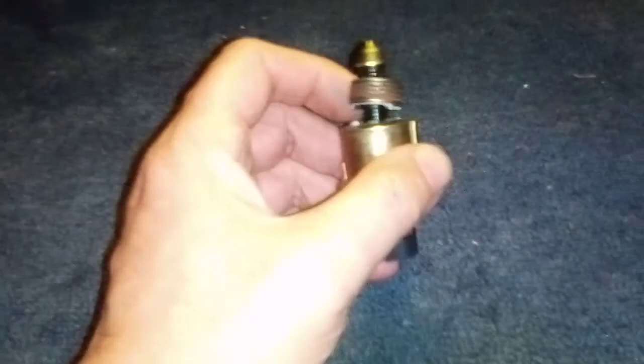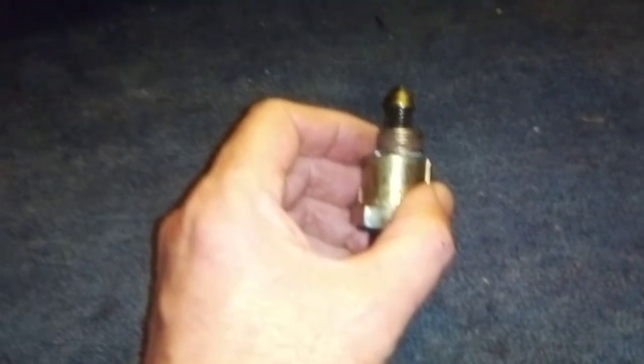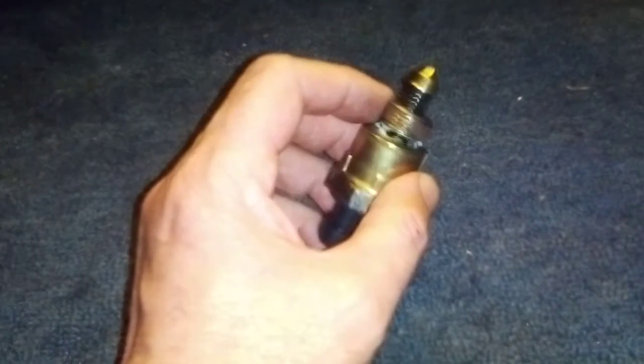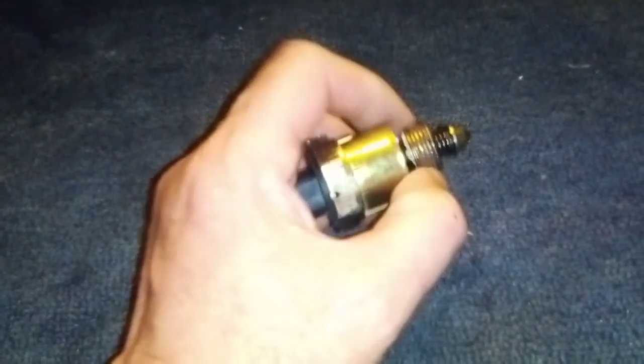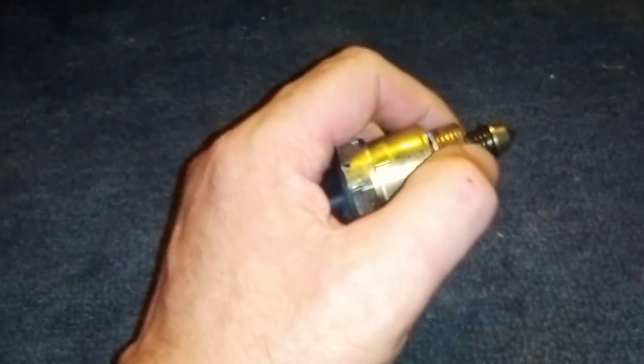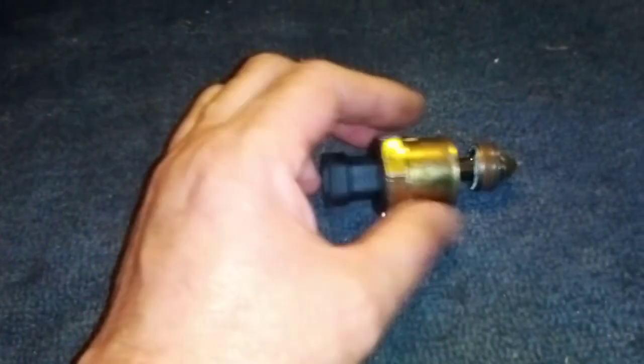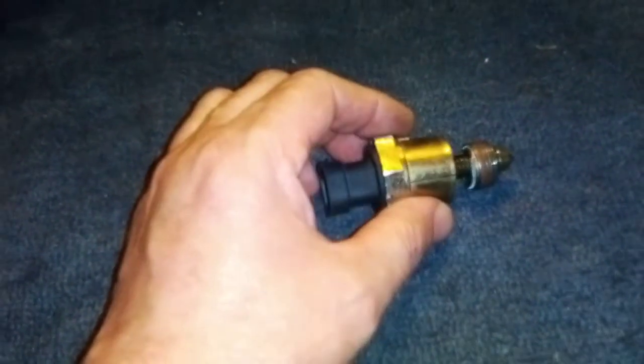Now, why did it crack? I know I didn't over-tighten it when I put it in. It's been 10 years and it's been perfect. Maybe heat got to it and just weakened it, because I couldn't get it out in one shot — it wouldn't come out, and it started to strip the thread and then it just snapped off.